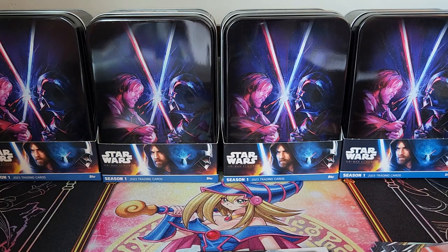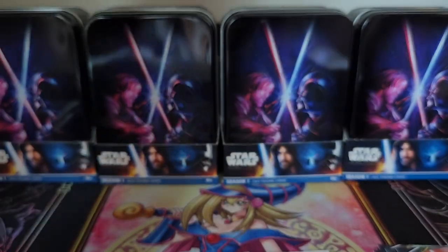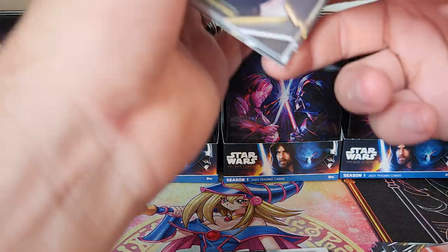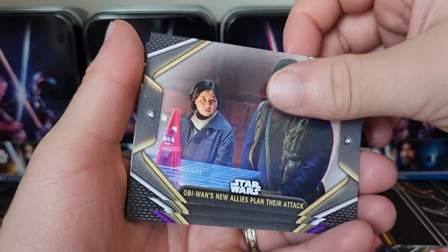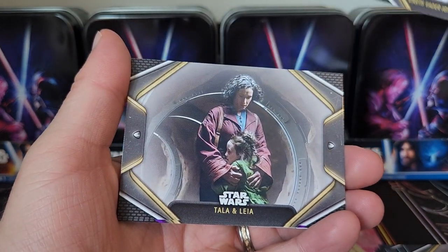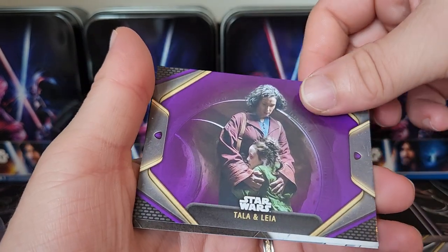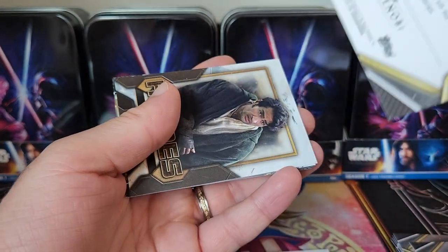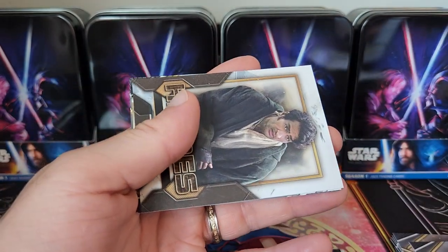I'll have to look up what else she played. The cool thing about this set is there are also dual autographs — if you can pull Hayden Christensen and Ewan McGregor on the same auto card, that's money back right there all day. 'Obi-Wan's New Allies Plan Their Attack,' 'Darth Vader Ignites the Battleground,' Tala and Leia. We got a purple Tala and Leia — not numbered, just more rare. Once we get into other colors I think it'll start being numbered.